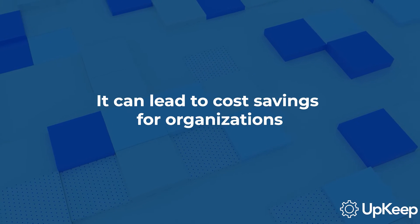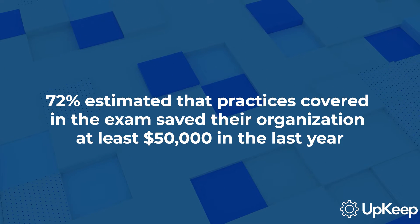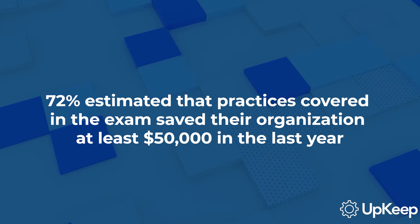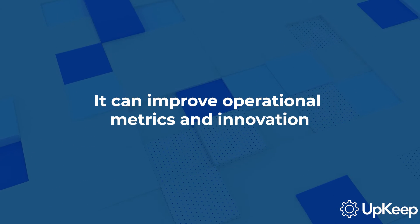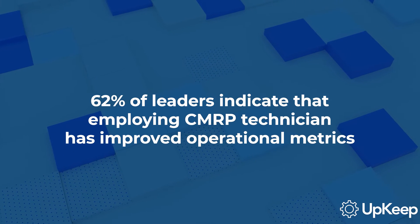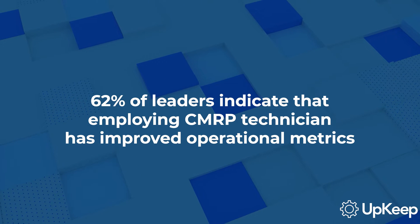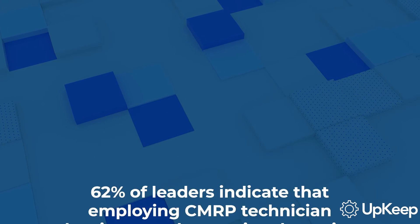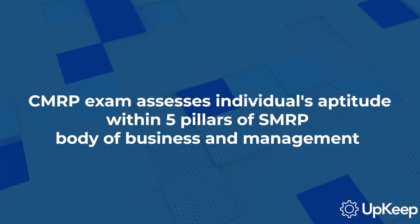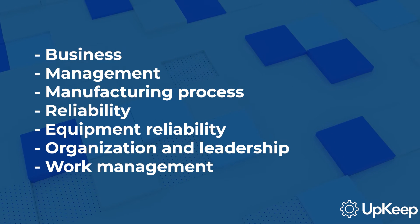It can lead to cost savings for organizations. According to a recent survey of SMRP members, 72% estimated that the practices covered in the exam have saved their organization at least $50,000 in the last year. It can also improve operational metrics and innovation — 62% of leaders indicate that employing a CMRP or Certified Maintenance and Reliability Technician has improved operational metrics such as overall equipment effectiveness for their company. The CMRP exam assesses an individual's aptitude within five pillars of the SMRP's body of knowledge: business and management, manufacturing process reliability, equipment reliability, organization and leadership, and work management.